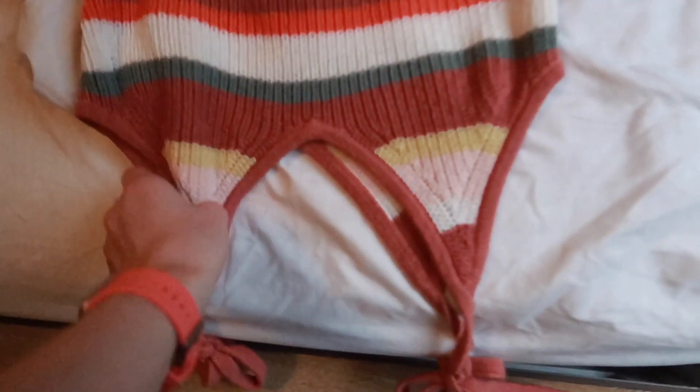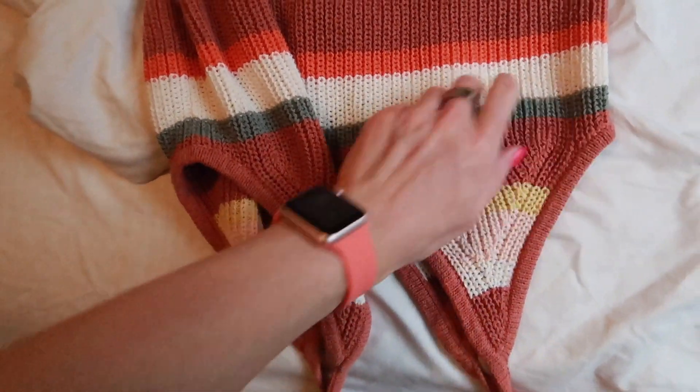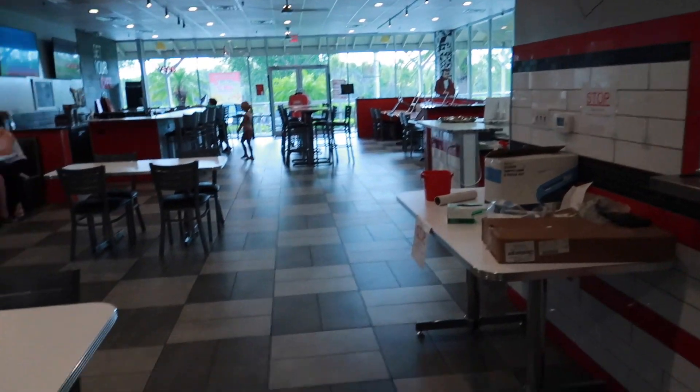The lighting is literally terrible. Packing the shirt for dinner — my watch kind of matches that. We are at Chee Burger Chee Burger getting the Beyond Burger.